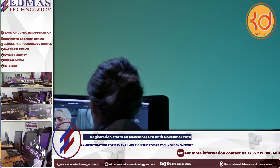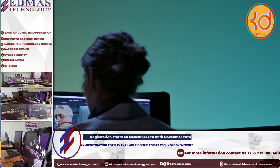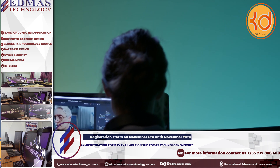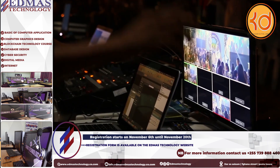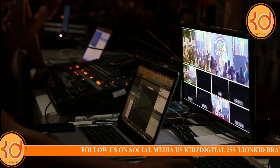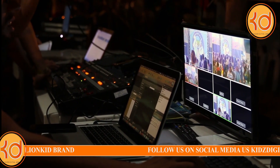And that concludes today's episode of In Case You Don't Know. Join us next week for more fascinating facts and information. Don't forget to share these insights with your friends. Thank you for tuning in to Kids Digital 255, a place to learn and be amazed by our world. Goodbye, and see you again.